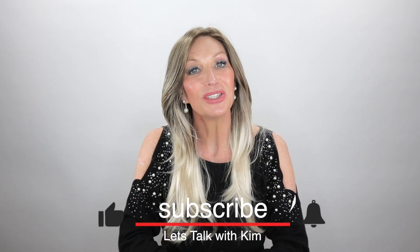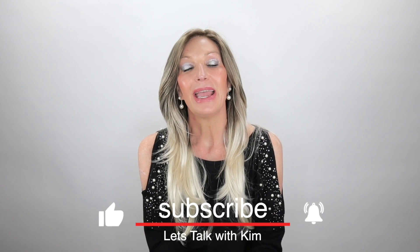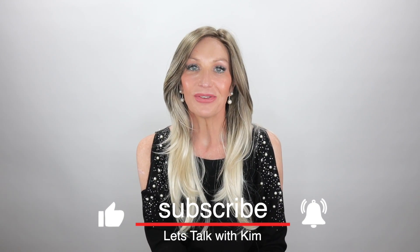Thank you guys so much for joining me today. Be sure to subscribe, share, like, and comment. You can find me over on Instagram and Facebook at Let's Talk With Kim. See you all soon in the next video. Bye, guys.